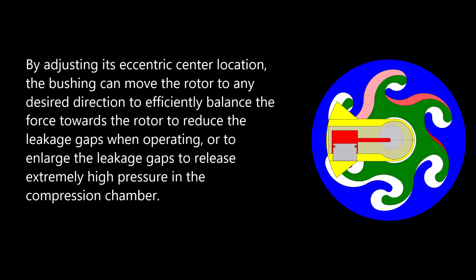By adjusting its eccentric center location, the bushing can move the rotor to any desired direction — efficiently balancing the force towards the rotor to reduce leakage gaps during operation, or enlarging the leakage gaps to release extremely high pressure in the compression chamber.